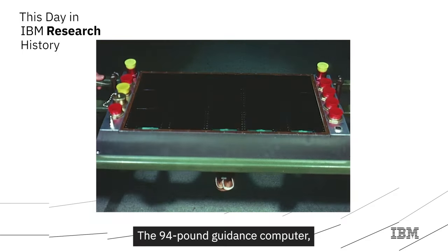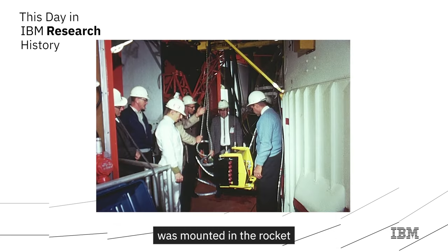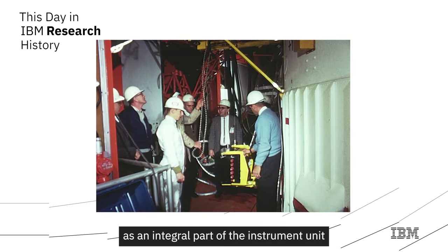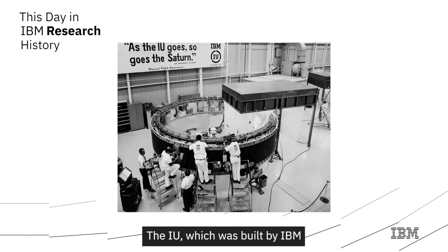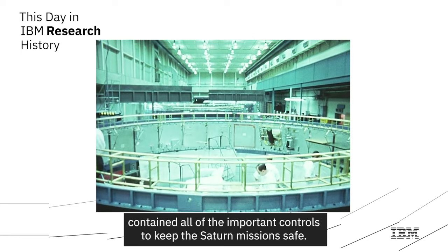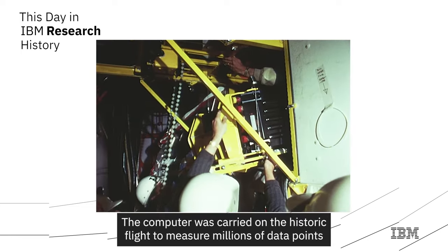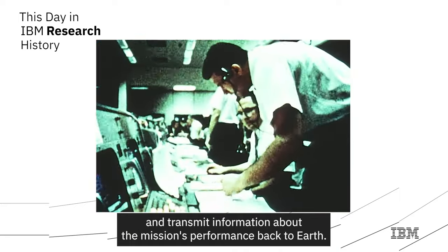The 94-pound guidance computer, produced at IBM's Federal Systems Division Space Guidance Center in New York, was mounted in the rocket as an integral part of the instrument unit, housing all the important controls to keep the Saturn mission safe. The computer was carried on the historic flight to measure millions of data points and transmit information about the mission's performance back to Earth.